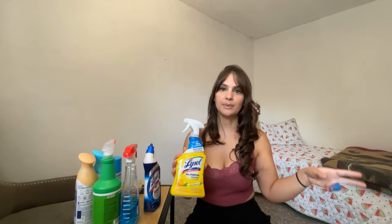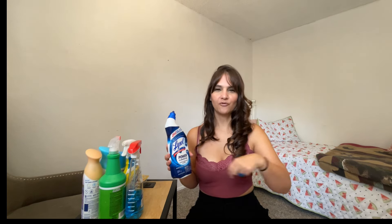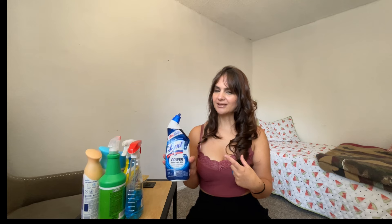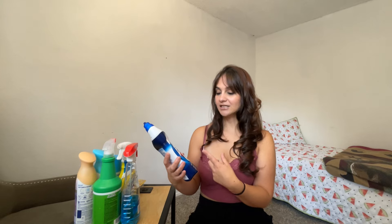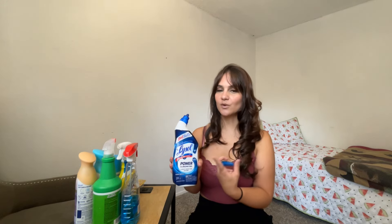I also use Lysol Power Gel for the toilet bowl. I like this one because I feel like it really cleans the inside. I don't show it in my videos, but I put it around the toilet bowl and leave it for maybe a minute or two before I scrub, because I feel like it works better when it just sits there. This is definitely my favorite toilet bowl cleaner, and it's the Atlantic Fresh scent. I love this scent because it has like a minty smell to it, which I really like.